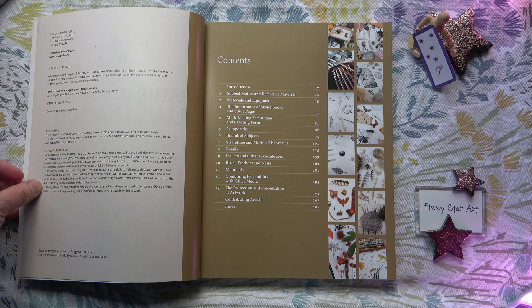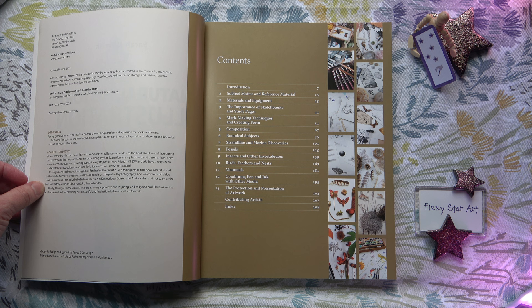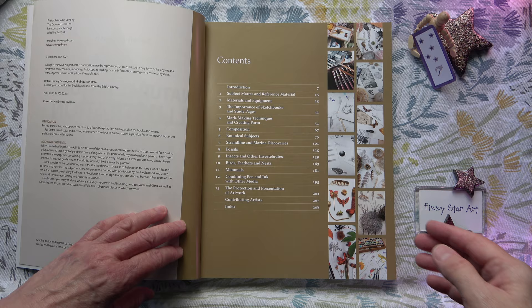The contents include: introduction, subject matter and reference material, materials and equipment, the importance of sketchbooks and study pages, mark making techniques and creating form, composition, botanical subjects, strandline and marine discoveries, fossils, insects and other invertebrates, birds feathers and nests, mammals, combining pen and ink with other media, the protection and presentation of artwork, contributing artists and index. So there is a lot of work that has gone into this book.